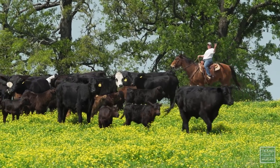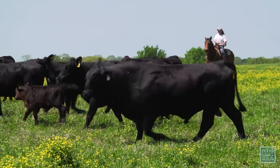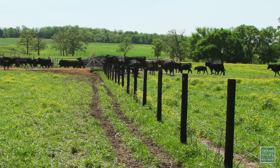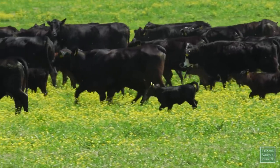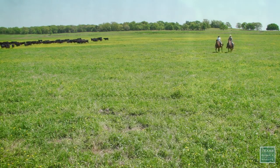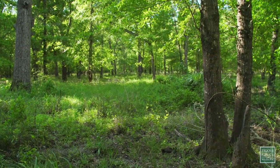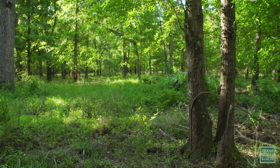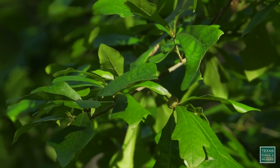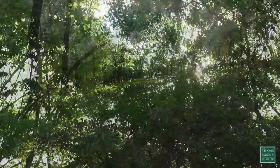Ed's daughter Dot helps run the cattle. But Lockridge isn't your typical cattle ranch. While they do graze cows, much of the property has a different purpose. These hardwood bottomlands were at one time cattle pasture — this was all coastal Bermuda. We left someplace for the cattle, and then we went in and planted thousands of hardwoods.